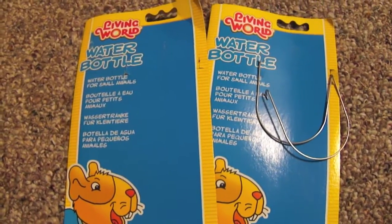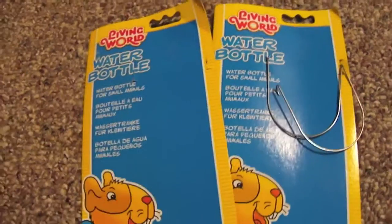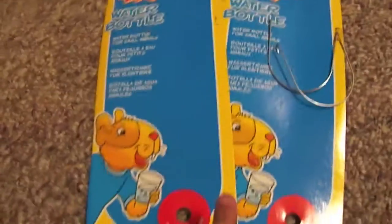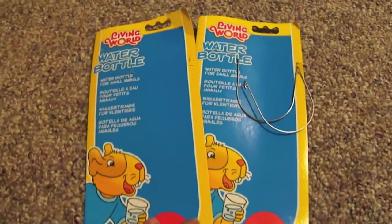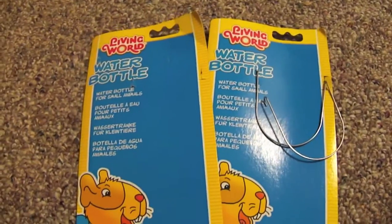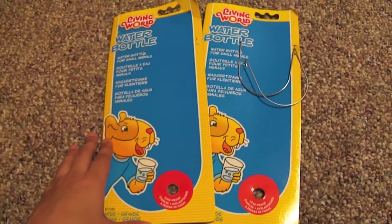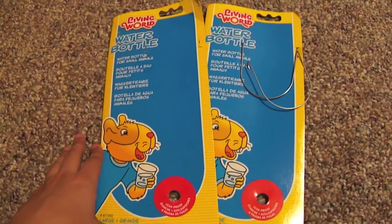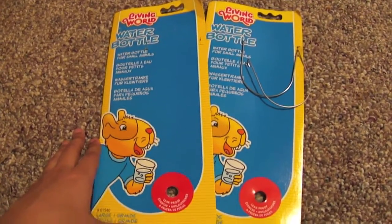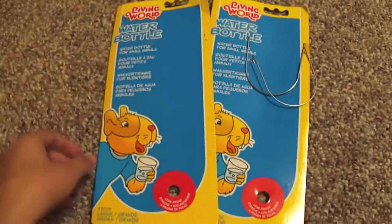The next thing that I got is by Living World — it is just the Living World plastic water bottle. I got two of them, one for each of the cages. They're not here right now because I put them in the cages already. This is just my final attempt to see if I can find a water bottle that doesn't leak, but I don't want to get my hopes up too high. We'll see how they work out and maybe I can do a review later on for you. These were $5.99 each.